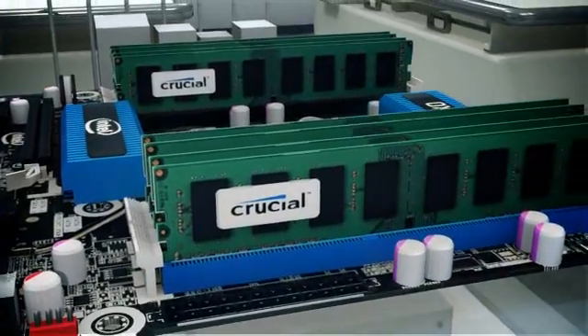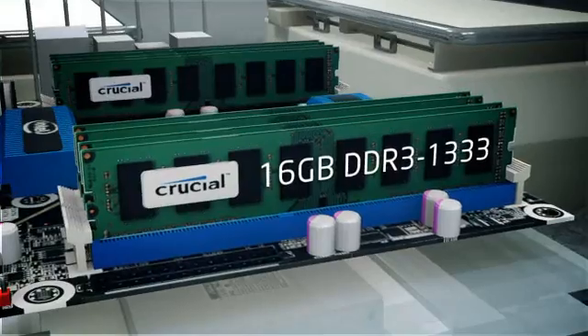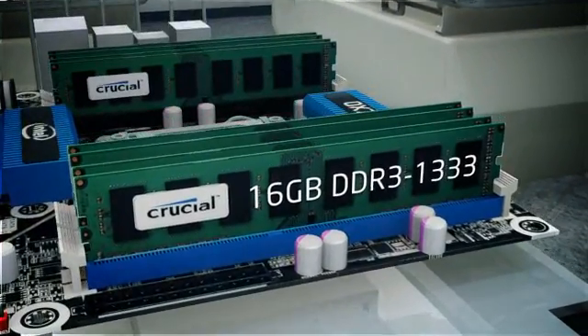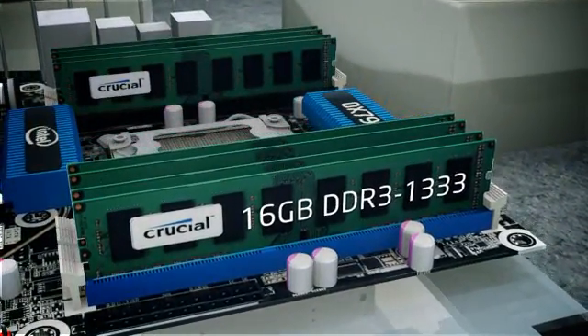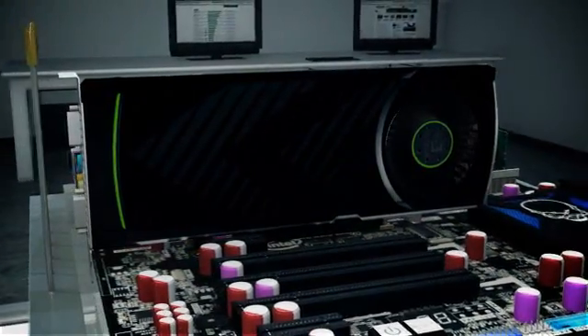In order to help maximize memory capacity and performance, Crucial sent over two of its 16GB DDR3-1333 kits, giving us a total of 32GB on the quad and dual-channel test systems, and 24GB on the triple-channel ASUS X58 board.